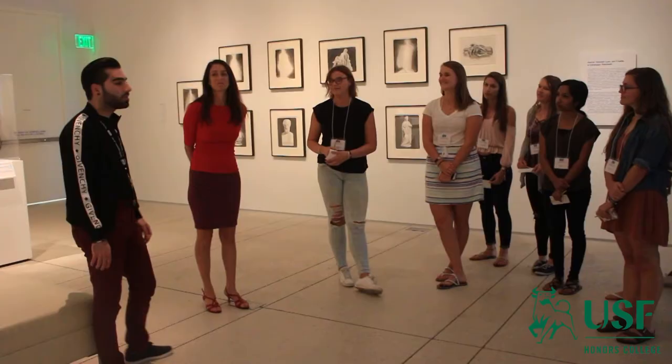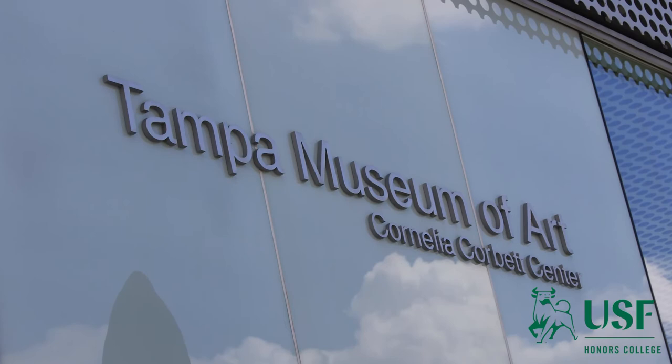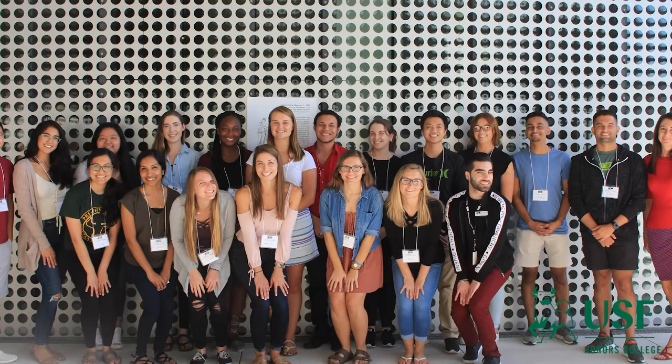Because of this partnership with the Tampa Museum of Art, students are also able to receive internship opportunities. The class is available every semester and it's just one example of the unique experiential learning opportunities available in the USF Honors College.